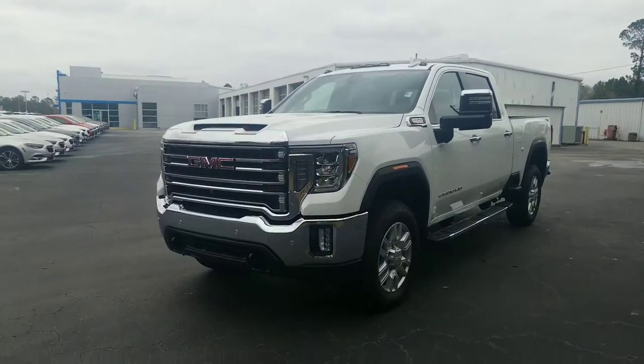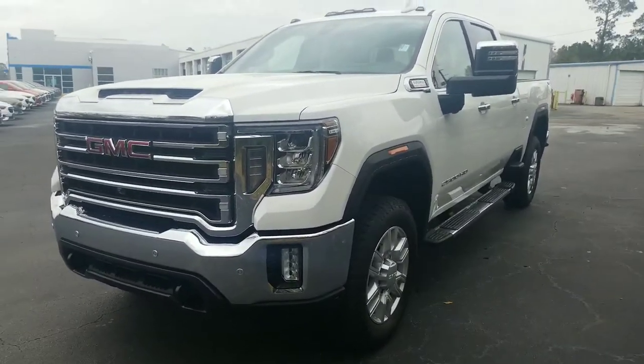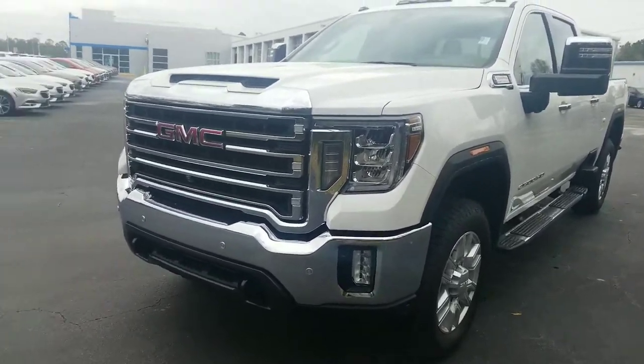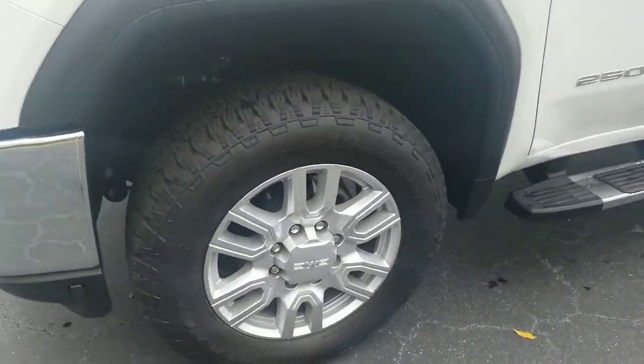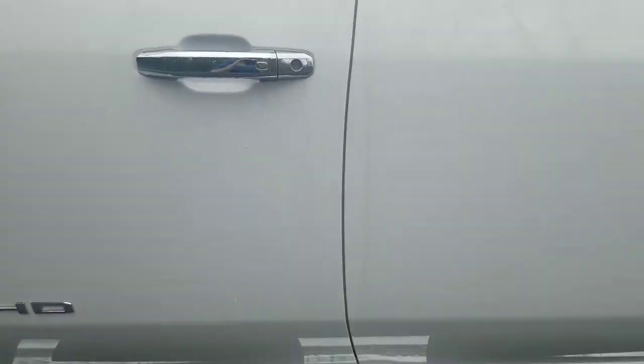There she is — this is a gorgeous truck with a ton of features. I can't cover all of them, but I'm going to touch on a few of the main points. You've got your all LED headlights up here and fog lights as well, nice premium GMC wheels, and of course your steps to make it easier to get in and out.